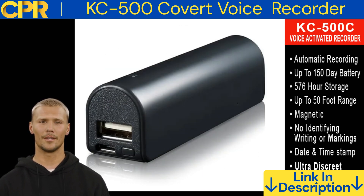Overall, I was impressed with the KC500 audio recorder. It's a small, portable voice recorder with a long battery life and a number of great features. I would definitely recommend it to anyone who needs a reliable and easy-to-use voice recorder.